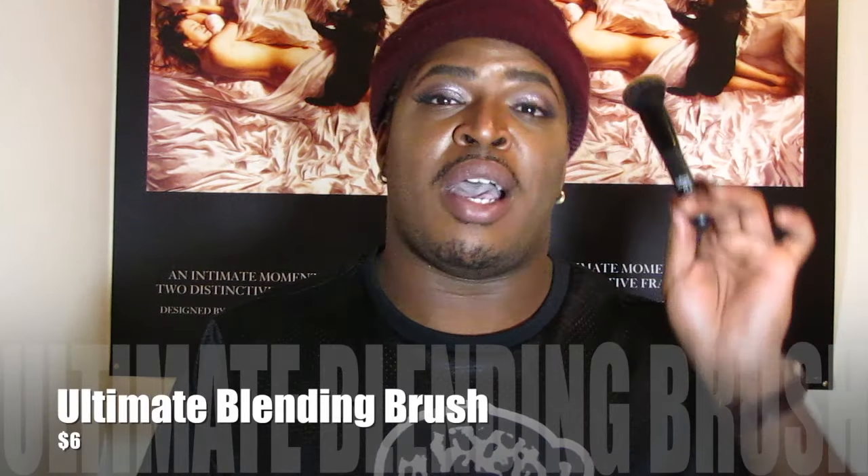ELF also released a couple of other new brushes, including this one — the Ultimate Blending Brush. This is amazing if you love the Sephora number 45 brush but don't want to spend $24 for the large size or $14 for the small size. It's also a good dupe for the Marc Jacobs Face 3 brush, and it's only six bucks. It's dense enough to pack on product but not flimsy, so it won't leave streaks — it literally buffs in like butter.